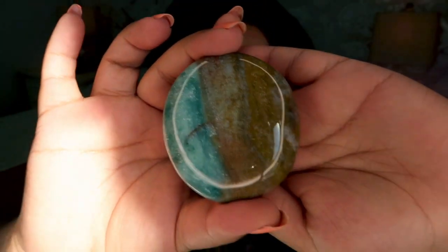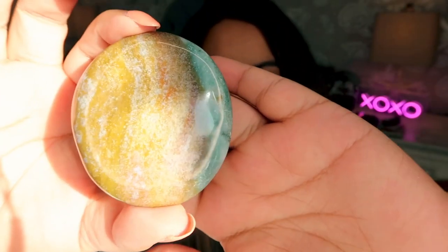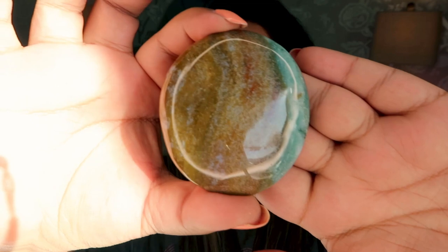Next we have an ocean jasper palm stone. It's quite thin but absolutely beautiful. I'm moving it into direct sunlight so you can see the coloring — such a nice piece to just carry around and hold in your hand.